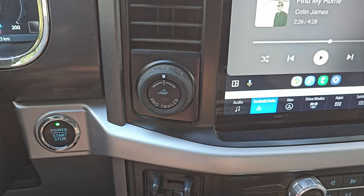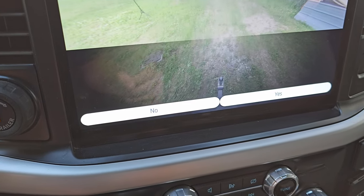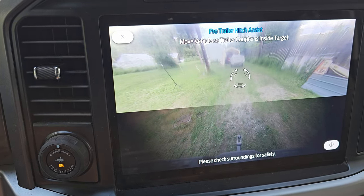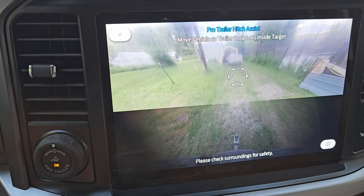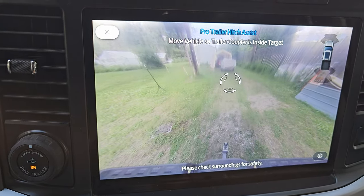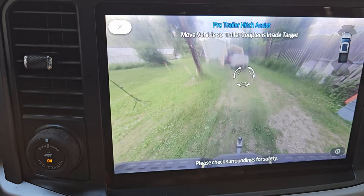All we do to start is simply push the Pro Trailer button, and on our screen come up indicators that basically ask: is a trailer connected? There is no trailer connected, so we just click no. Now we're going to move the vehicle so that the trailer coupler is inside that target. We put it in reverse and, as we back up, we're looking to get that spot lined up inside the target, and once we do, it's going to identify that we have.